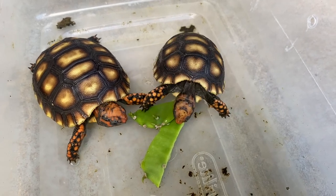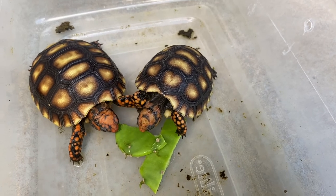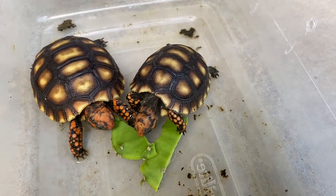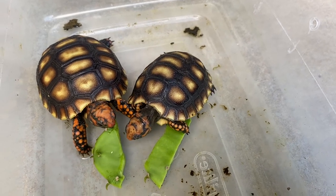These are some of my nice cherry bomb hatchlings that have a lot of head and neck color — beautiful hatchlings.